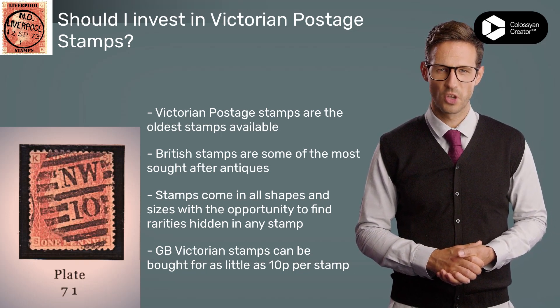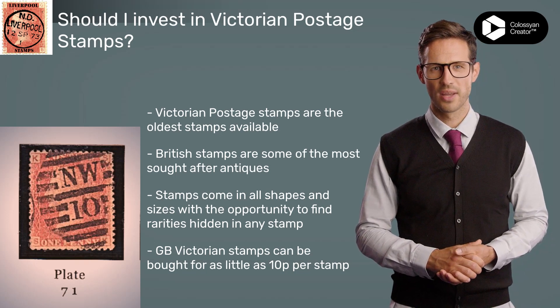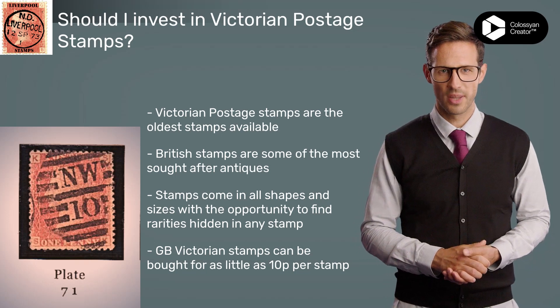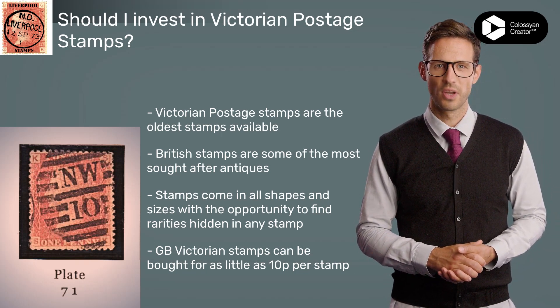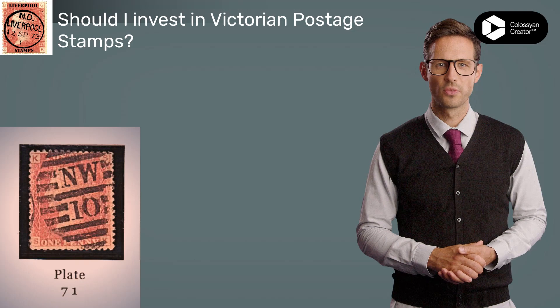So why not start your journey into Victorian philately today? With its potential for financial gain and its many personal benefits, it's a smart and fulfilling investment for any collector. For more information on collecting Victorian stamps, please visit our website or check us out on social media by searching for Liverpool Stamps.